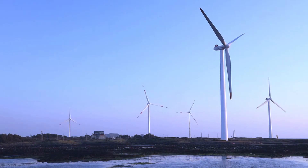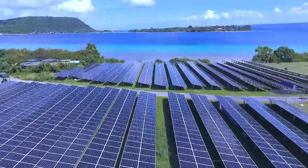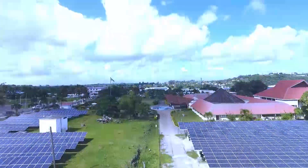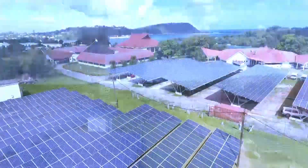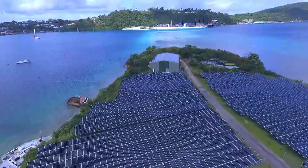It's a view shared by the International Energy Agency. In their latest report, they predict that renewables will overtake coal to become the largest source of electricity generation worldwide by 2025.